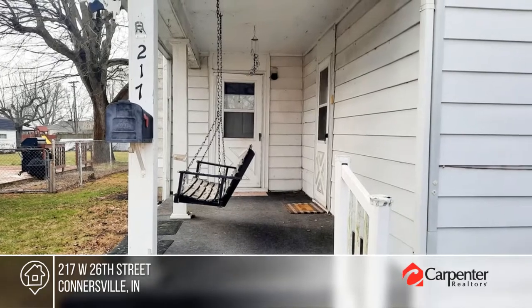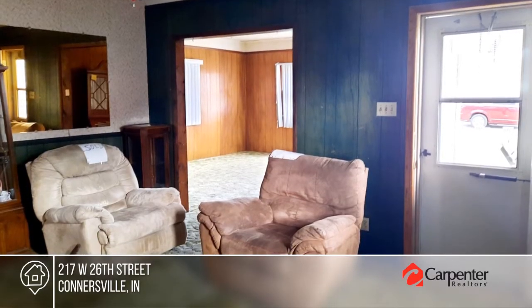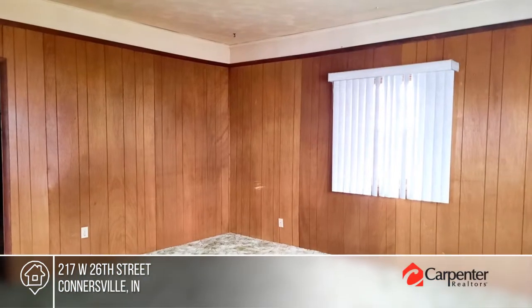Welcome home. This large home features four bedrooms with the master on the main, two bathrooms, a living room, family room, and a large dining room. This home is perfect for a growing family.